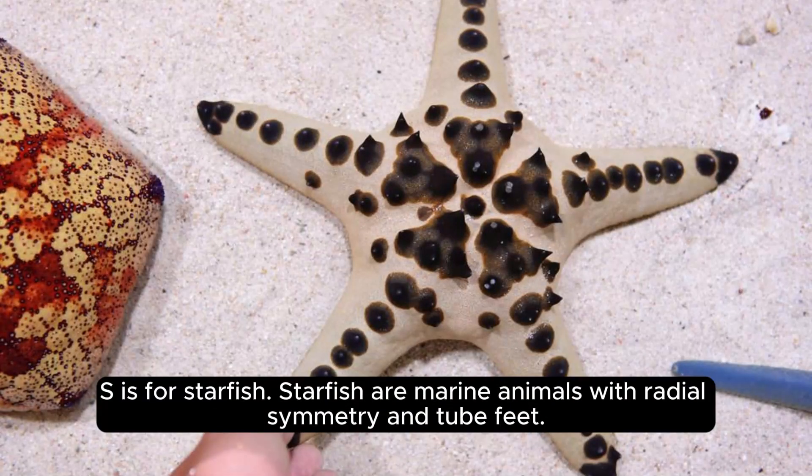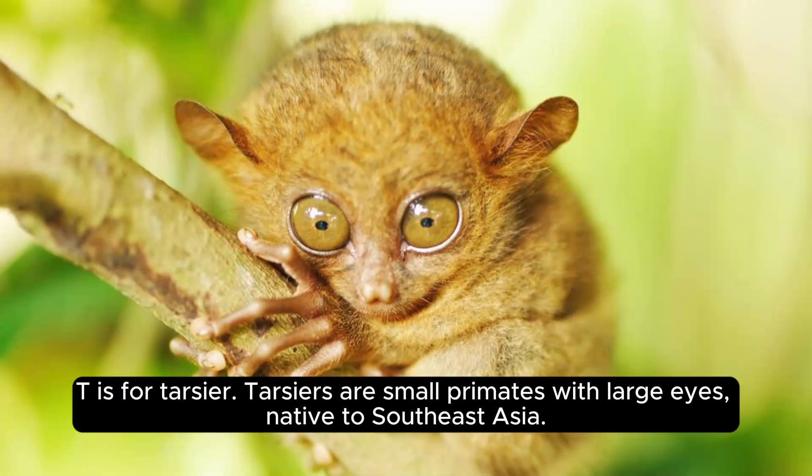S is for starfish. Starfish are marine animals with radial symmetry and tube feet. T is for tarsier. Tarsiers are small primates with large eyes, native to Southeast Asia.